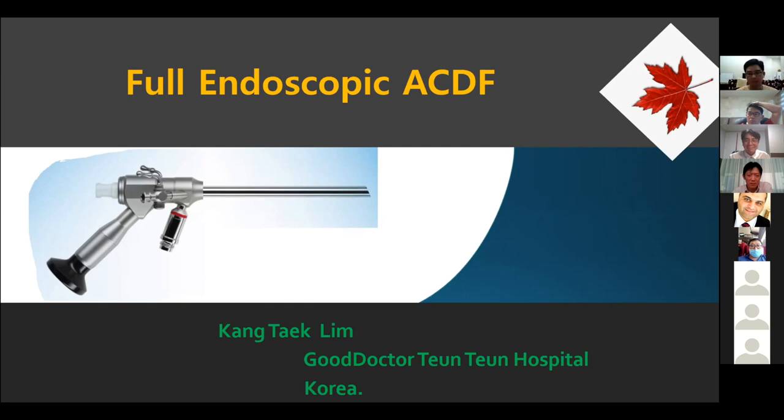Endoscopic surgery is popular everywhere in the world now because it's the most valuable way to solve a spinal pathology as a minimally invasive spine surgery. Today, I will talk about full endoscopic HDF.